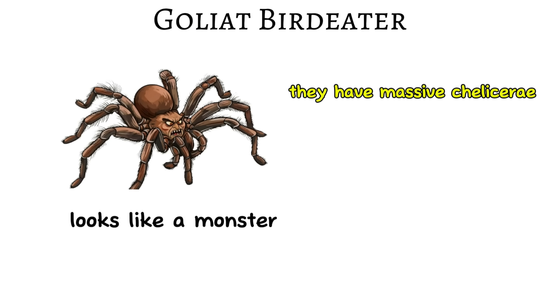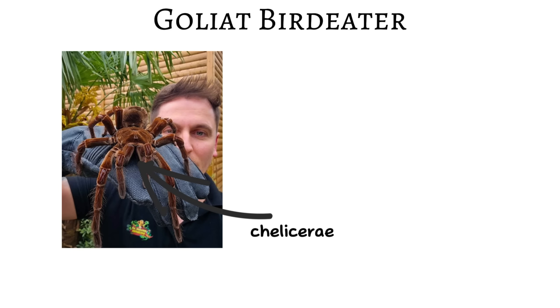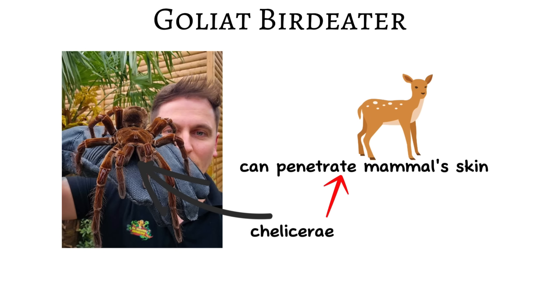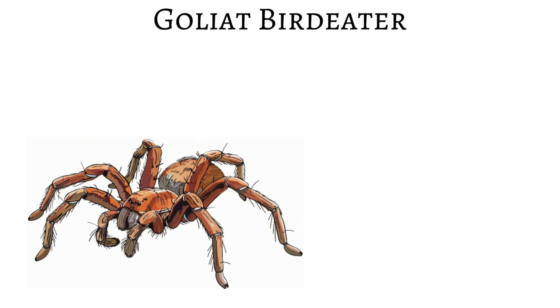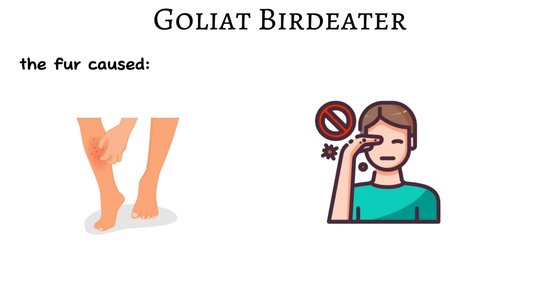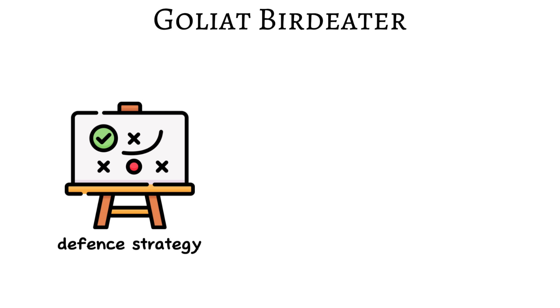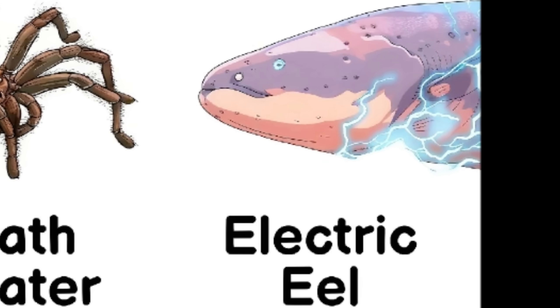What gives the goliath birdeater its monster-like appearance is the combination of its massive chelicerae (fangs), thick hairy legs, and reddish-brown body. Those chelicerae can puncture the skin of small mammals, and the fangs themselves can reach nearly three centimeters long. When threatened, it can rub its back legs together to release clouds of urticating hairs — tiny irritating bristles that float through the air and cause itching or eye irritation, a clever defense strategy.